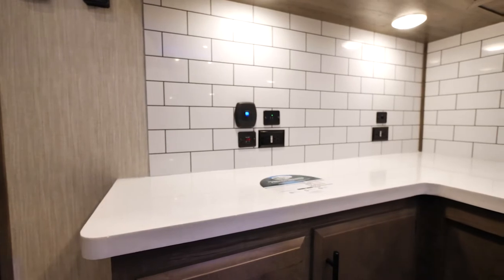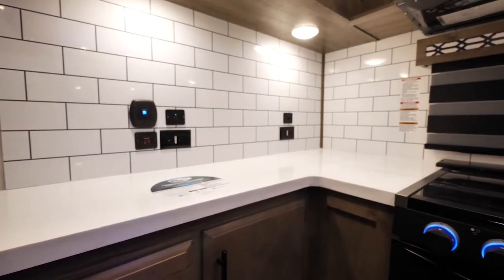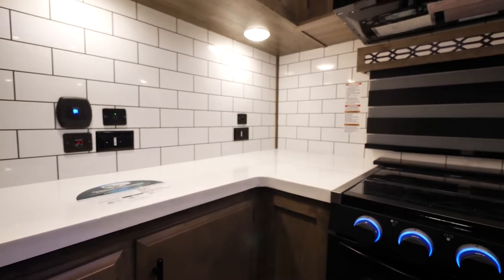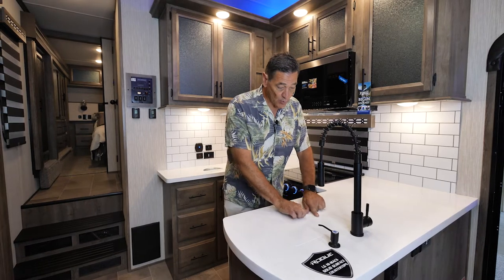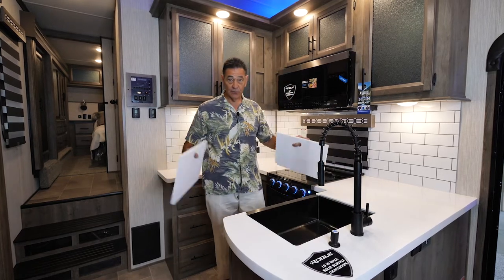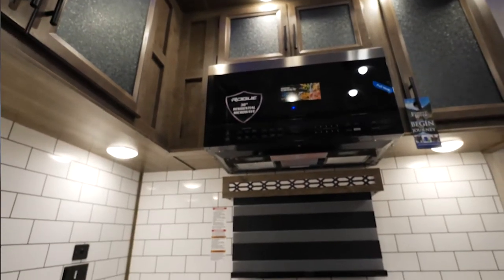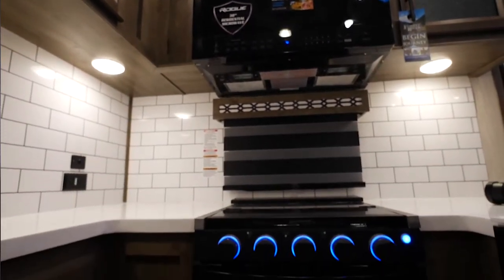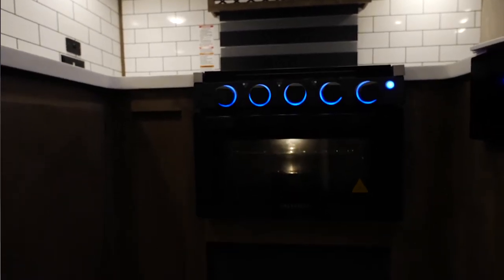We're starting in the kitchen of the 4007. It's a real great functional chef's kitchen. You've got a really nice centralized area highlighted by a single bowl, large farm-style sink with sink covers, giving you additional counter space. We use a 30-inch residential-style microwave, so you've got full-size cooking in your camper. A five-burner range with an oven, and ample storage all the way across.